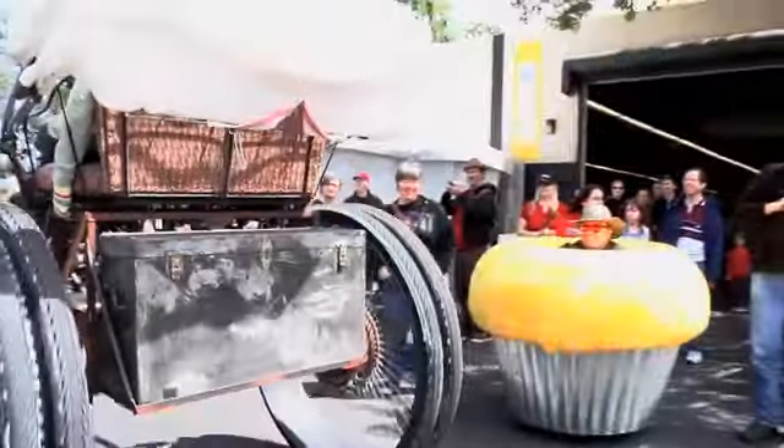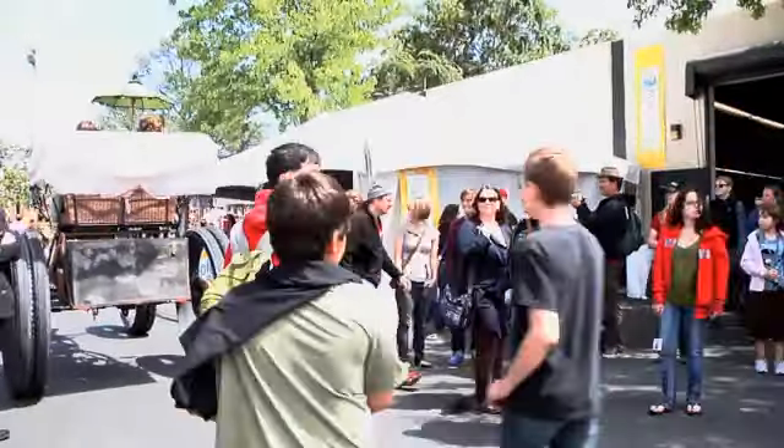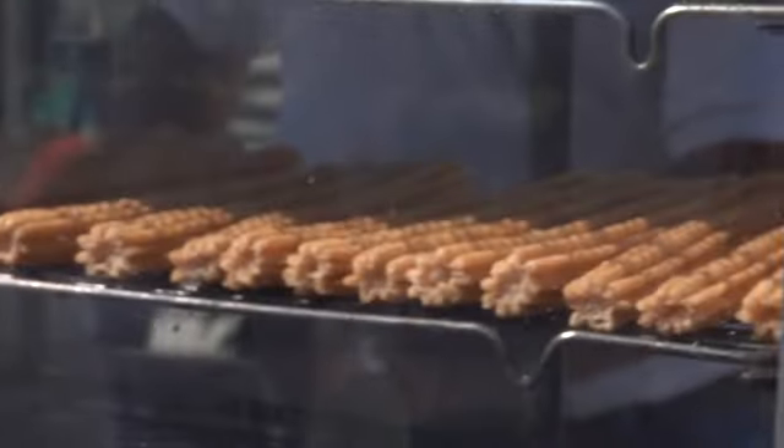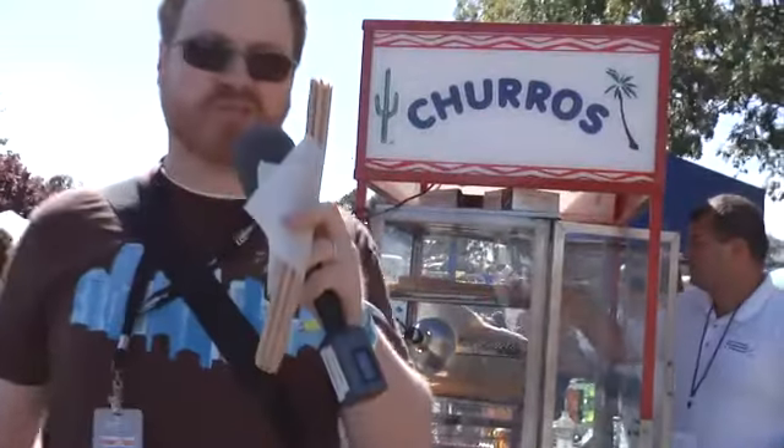Cupcake and steampunk bicycle thing. The cupcake pulls out of the way. Eating a churro at Maker Faire — that's a tasty churro.